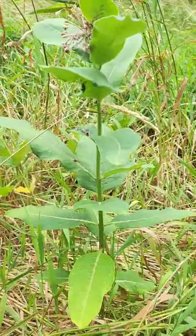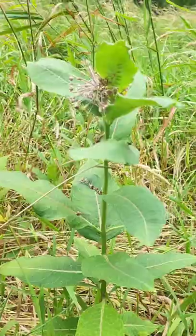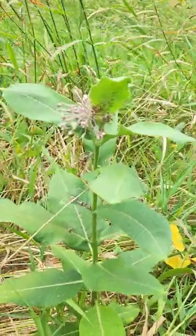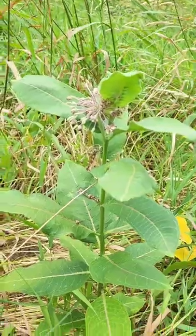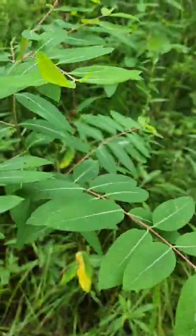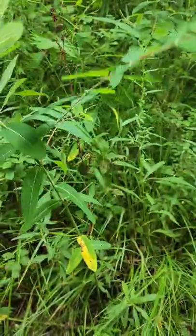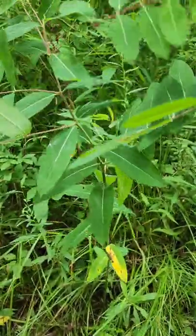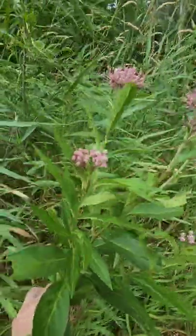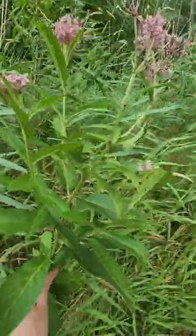So this is one look at milkweed. Here is another milkweed plant that is in bloom. Here's another species of milkweed that is not in bloom right now. And here we have another species of milkweed that is in bloom.